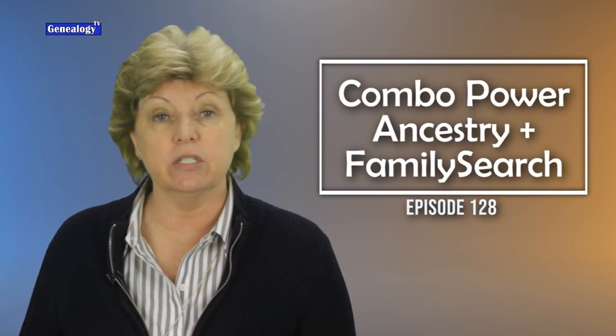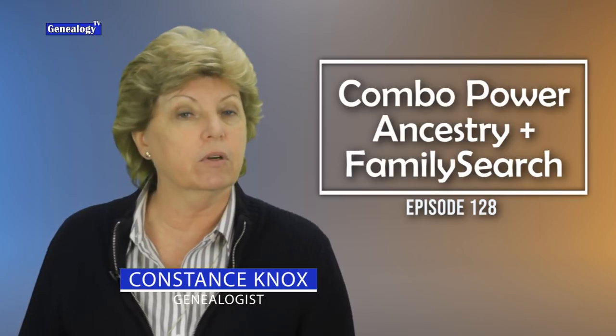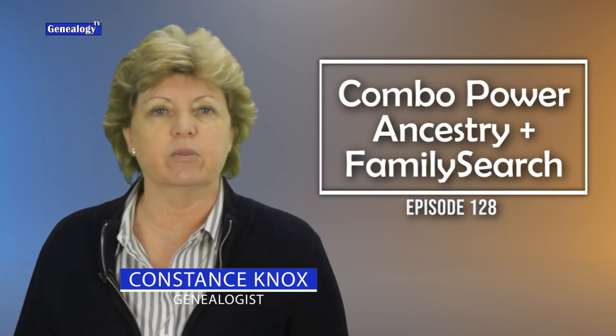Welcome back to another episode on Genealogy TV. My name is Connie Knox, a lifelong genealogist here to help you go further, faster, and factually with your family research.